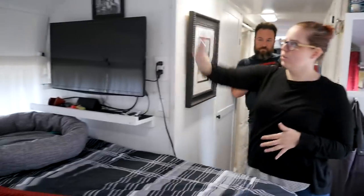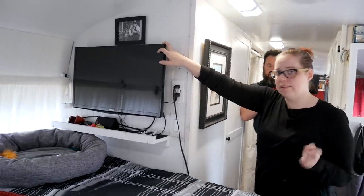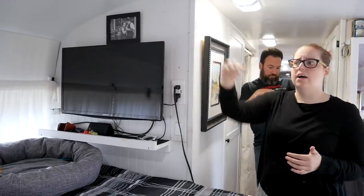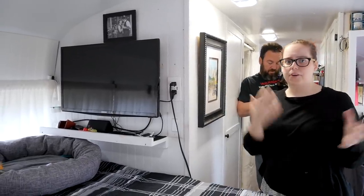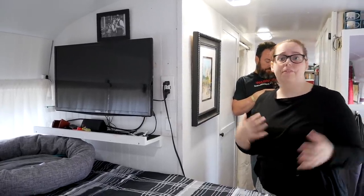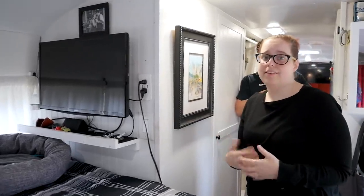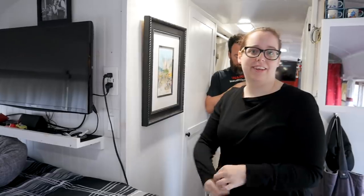Then we flip over to the other side — this is one of two TVs that we have. It's the smaller of the two. Going tiny wasn't a sacrifice of going from modern conveniences and having our Xbox and all of our electronics. We have two TVs — I've never seen another one that has two.